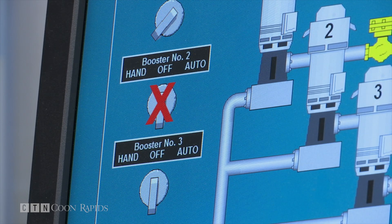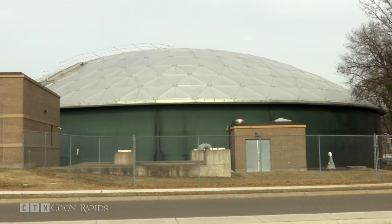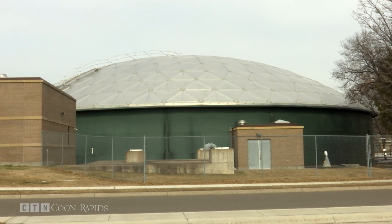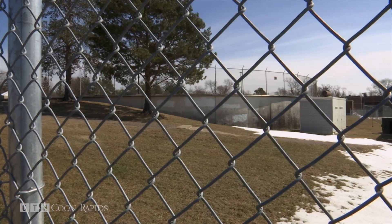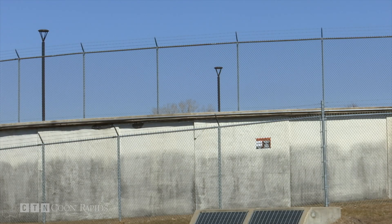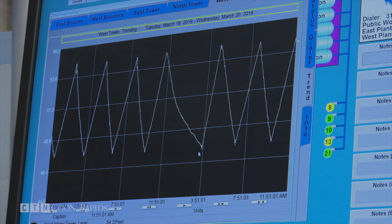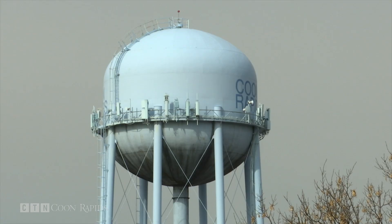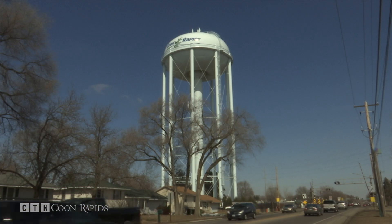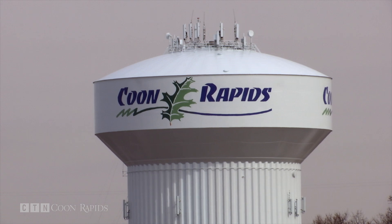I think we have the best water in the state. Booster pumps are used to send the treated water into the reservoirs where it is held until the system calls for more. One reservoir at the East Plant is five and a half million gallons, and the reservoir at the West Treatment Plant is five million gallons. From the reservoirs, water can be pumped to any one of the city's three water towers. The tower near Foley and Northdale Boulevard is a half million gallons, the tower by Crooked Lake Boulevard is one and a half million gallons, and the tower off Hanson Boulevard is a whopping two and a half million gallons.